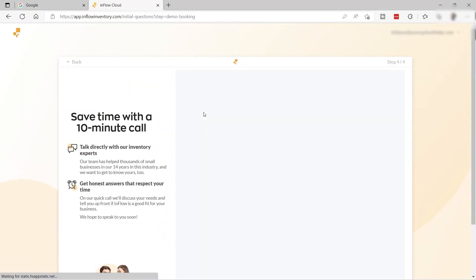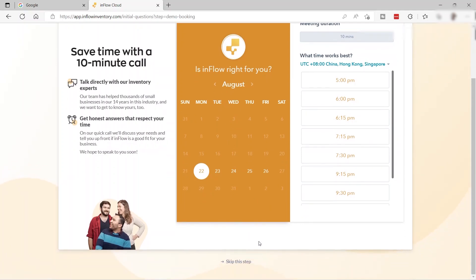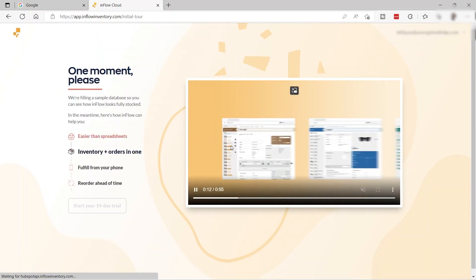You can also save time with a 10-minute call. You can set an appointment to talk directly with their inventory expert, who will help you with your small business and how to use inFlow to grow it. You just need to select the day and time for the appointment, but for now I'll skip this step.